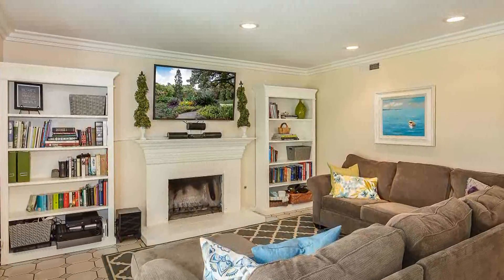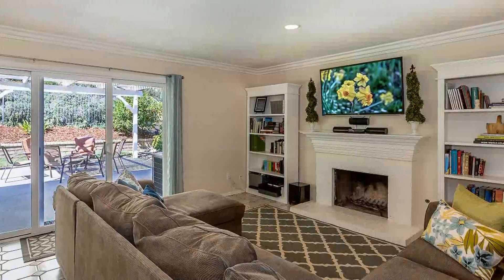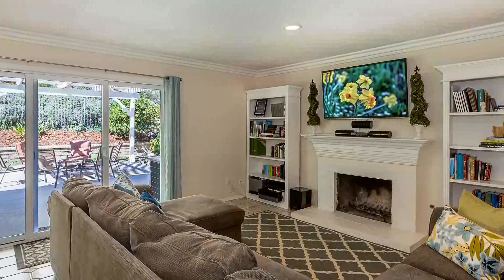The family room comes with crown molding, recessed lighting, and a fireplace for entertaining or cozy family gatherings.